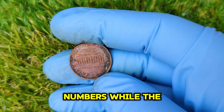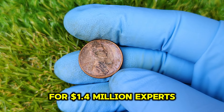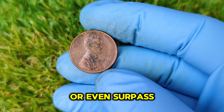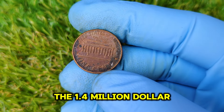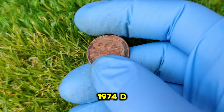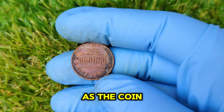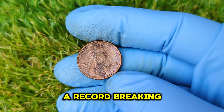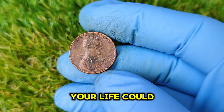Let's talk numbers. While the 1974 D Aluminum Penny has yet to officially sell for $1.4 million, experts in the numismatic community believe its value could reach or even surpass that amount given its historical significance and rarity. The $1.4 million figure is based on a previous auction estimate, but since no 1974 D Aluminum Penny has actually been sold at auction yet, the sky is the limit. As the coin collecting market grows, the potential for a record-breaking sale becomes increasingly likely.